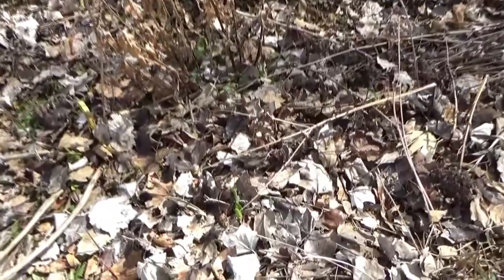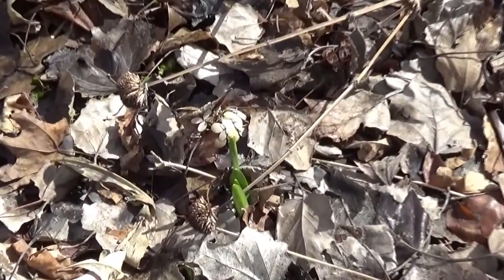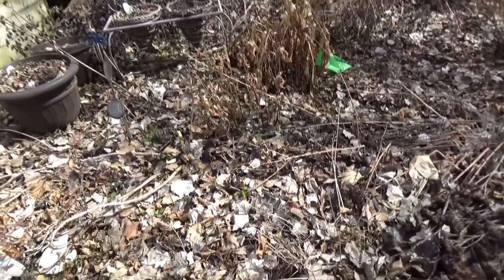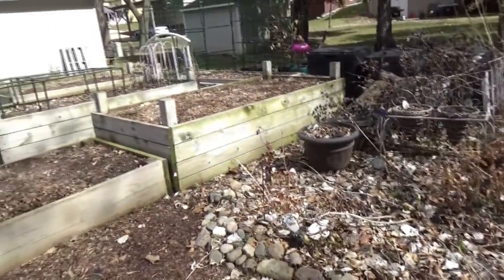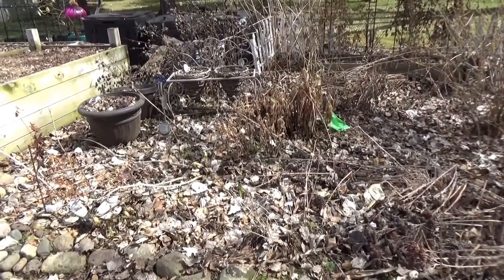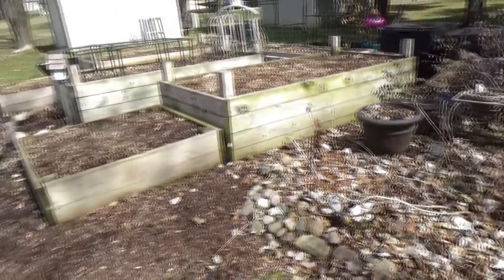I have a daffodil coming in down here, and I always get green growth but I never get blooms, so I've given up on daffodils. Everybody else can grow them, but I just struggle with daffodils, which is too bad because they're so pretty. In this area, Creeping Jenny has taken over a lot, so I'm going to have to get on top of that this year.